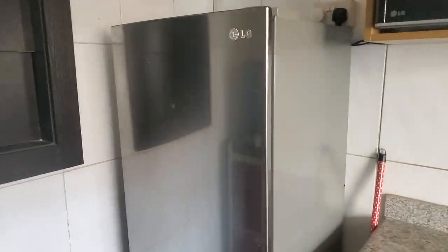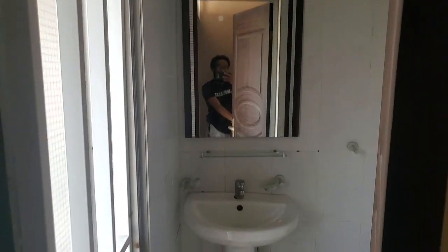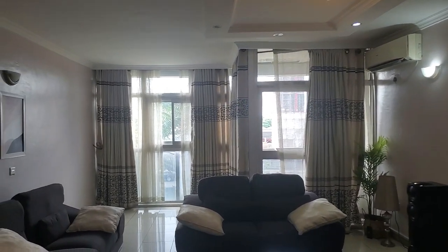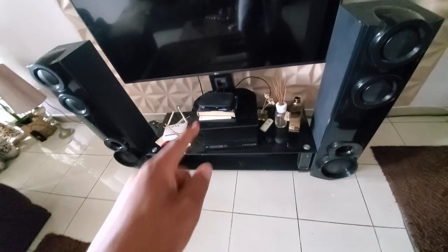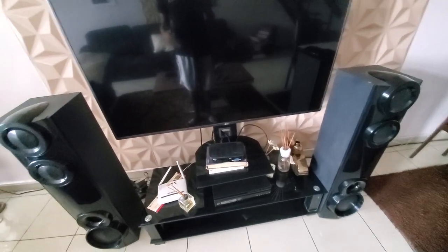Now let me take you on a tour of the place. You first walk in and here's the kitchen. There's a guest bathroom here. Here's the living room — you've got a dining room table here. This gives you the meter for how much electricity you have; looks like I have a pretty good amount. There's a clock there, and some artworks — here's the living room area.